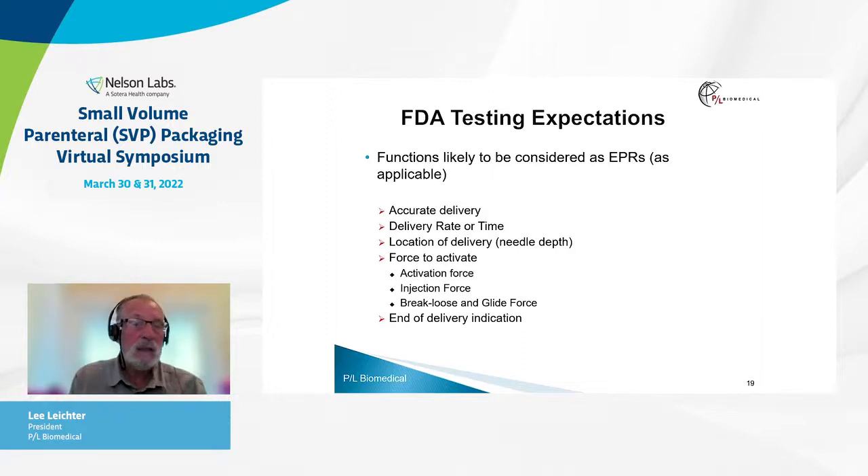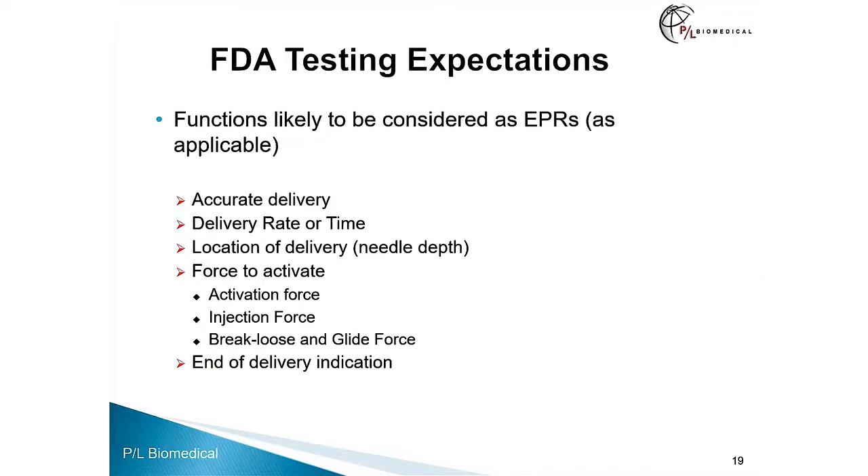Functions likely to be considered EPRs, as applicable, include: accurate delivery, the delivery rate or delivery time, the location of delivery as defined by needle depth, the force to activate — which could be an activation force like for an auto-injector or an injection force like for a pre-filled syringe — and break-loose and glide force for a pre-filled syringe. FDA will also ask that the end-of-delivery indication is likely to be considered an essential performance requirement, not necessarily for pre-filled syringes, but for those devices that have some sort of active delivery.